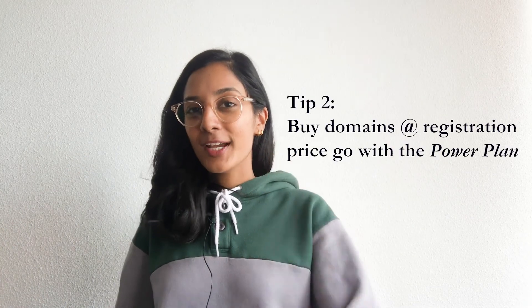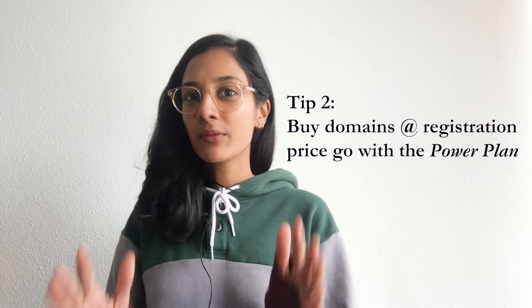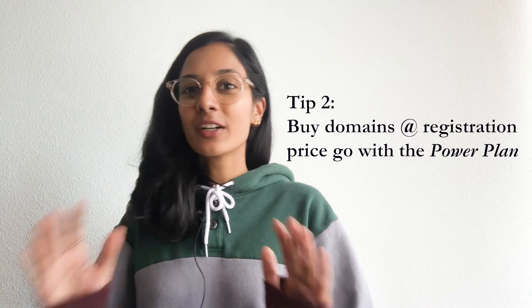Tip number two: if you're looking at purchasing a larger amount of domains but you're only willing to pay the registration price, which is usually around $10, then the Power plan is the right plan for you. Note, however, that the best domains do get picked up by auctions and back ordering services, so the domains that are left do not have the best backlink profile. But at $10 a pop, you'll be able to create a massive PBN at a very competitive price.